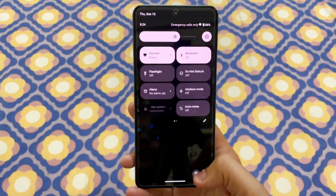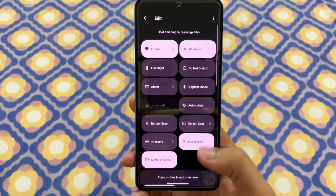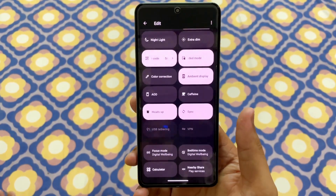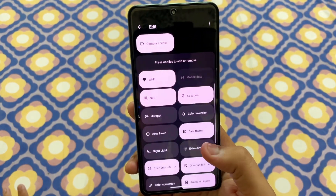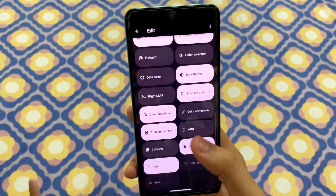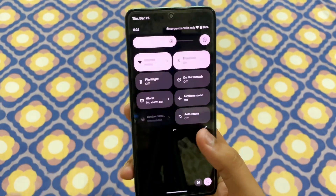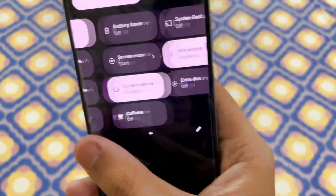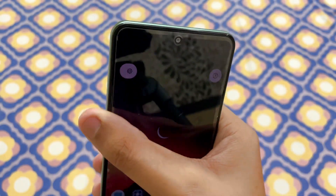Now let's talk about the extra features of this custom ROM. If you go into settings there is a lot going on. My favorites are the extra dim feature, which is a very nice feature, and then the caffeine mode — a quirky new feature.